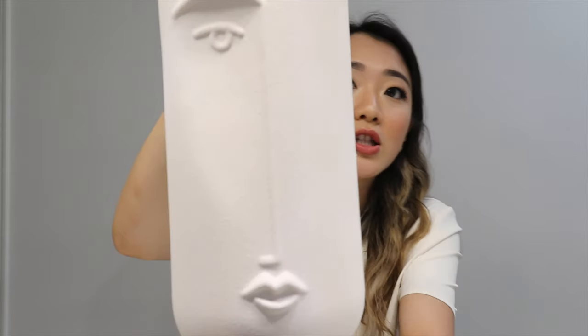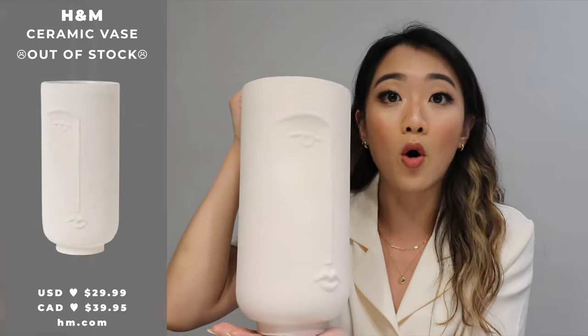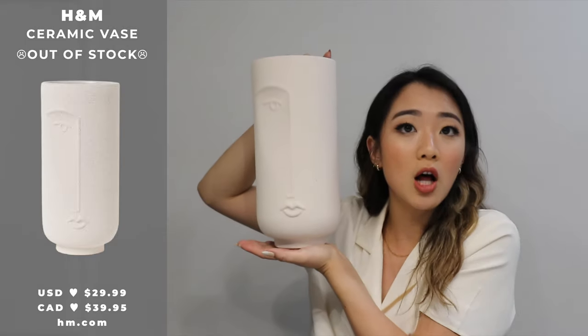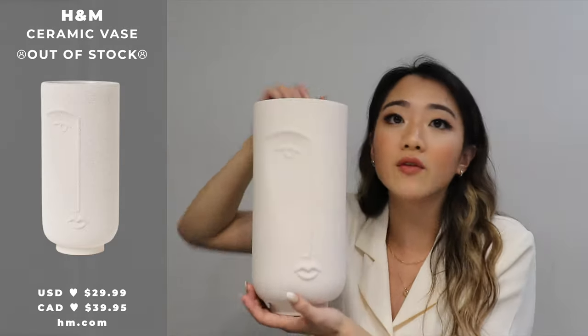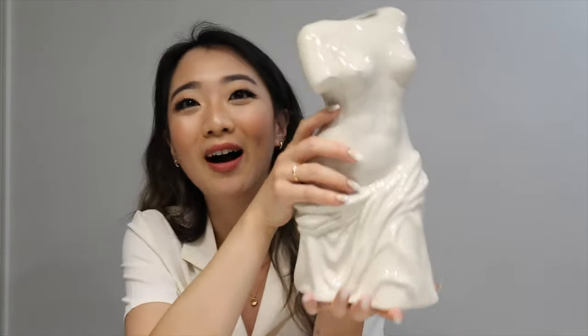The first item I'm going to show you is this vase right here. It's so cute — I really like these face designs. I actually have one in my own apartment too. This one looks good either on its own, standing on top of a shelf or in a shelf, or obviously you can use it as a planter. I bought this because I'm going to see how I can decorate it in their home.